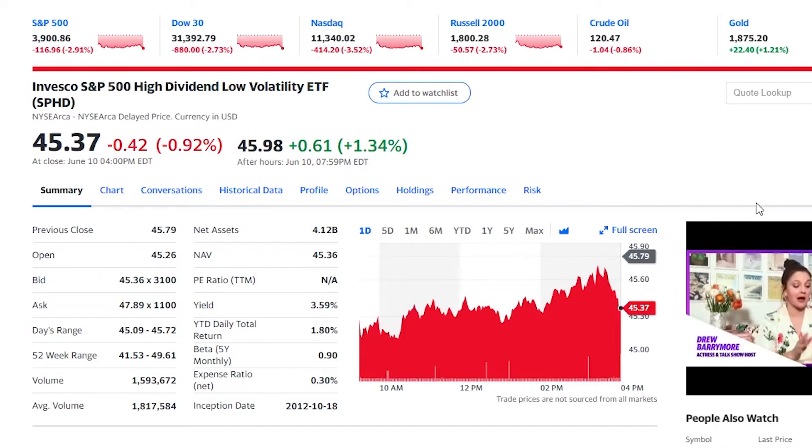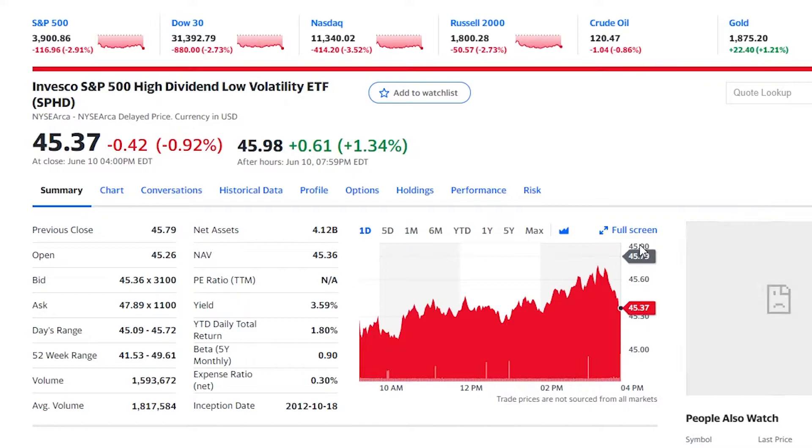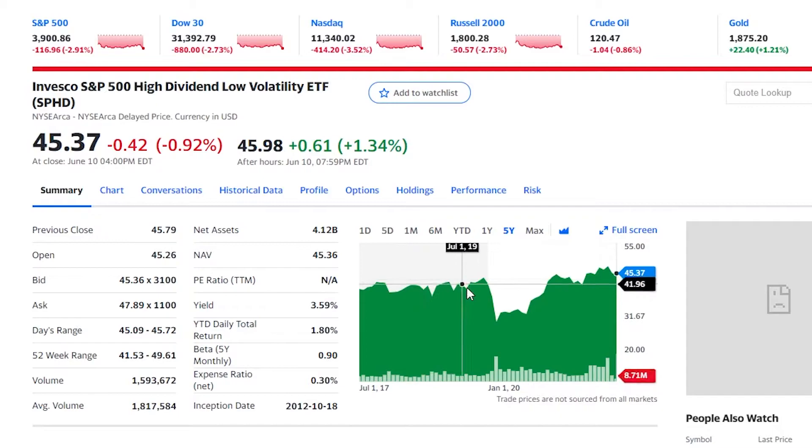Let's start out with number five and this is going to be SPHD, or the Invesco S&P 500 High Dividend Low Volatility ETF. You can see that this is actually very, very low volatility. It started off at $40, then we had the crash, and then we came right back up and we are actually trading slightly above where we were five years ago.